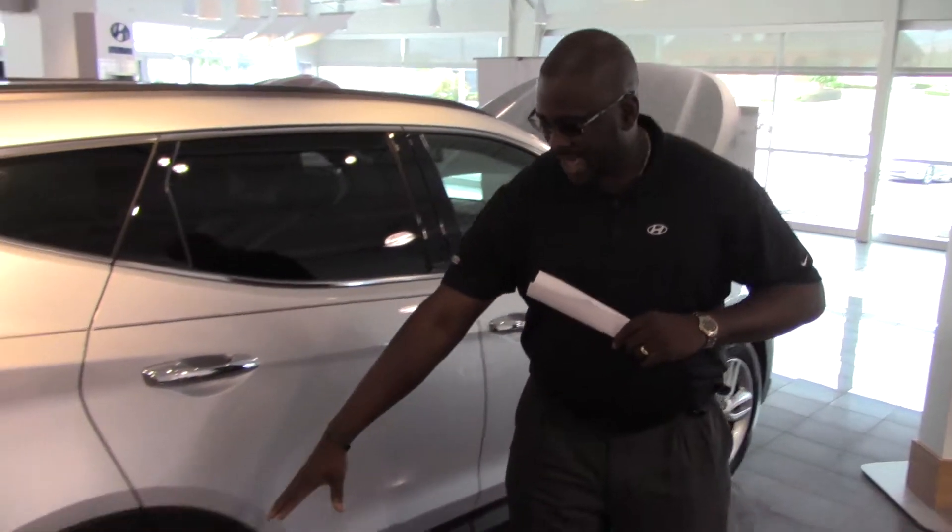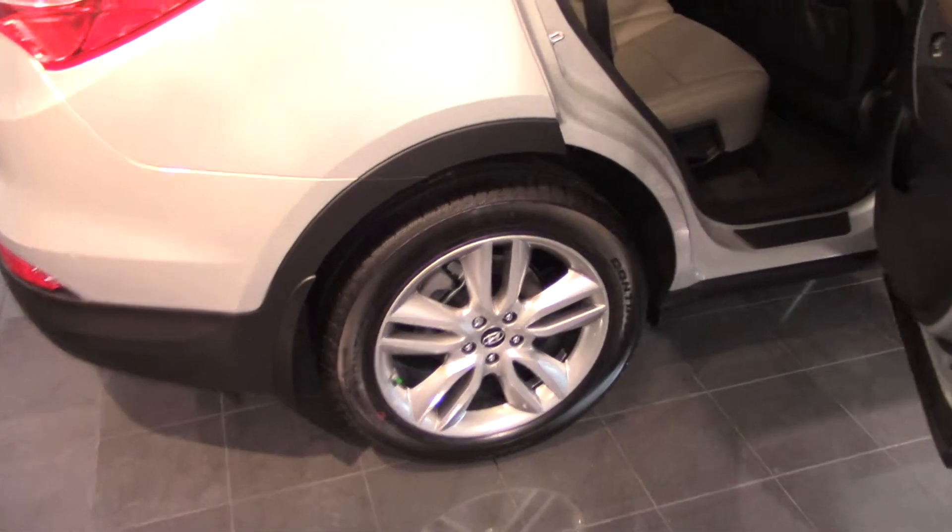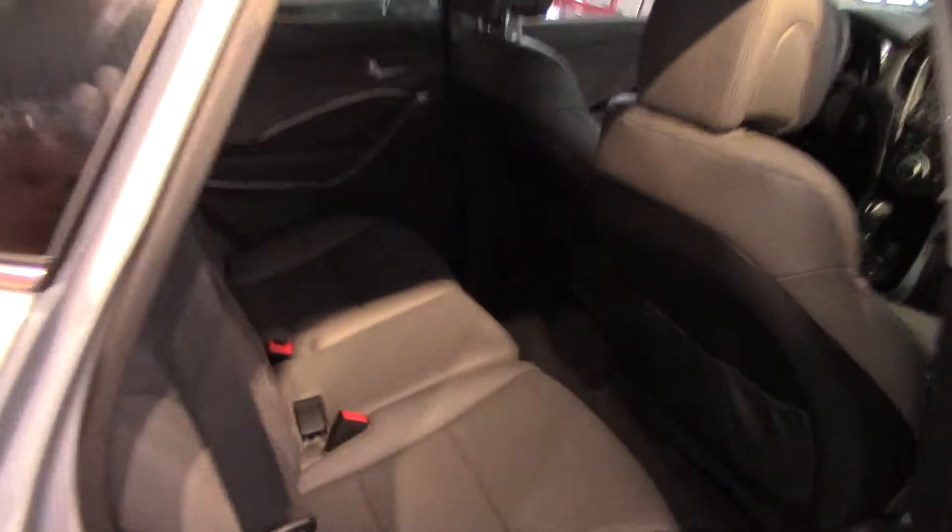I want to first start with the alloy wheels — beautiful alloy wheels on it. The back seat: you have ample room for three passengers sitting in the back as well as two in the front, so it makes it all inclusive for a five-passenger vehicle.